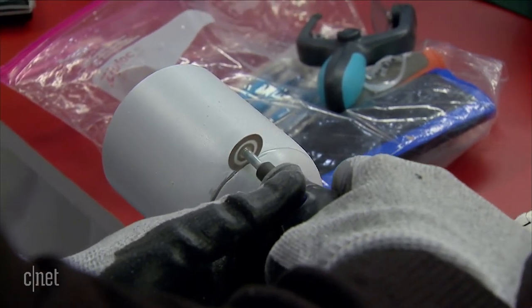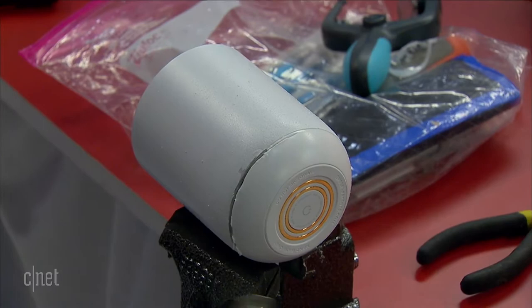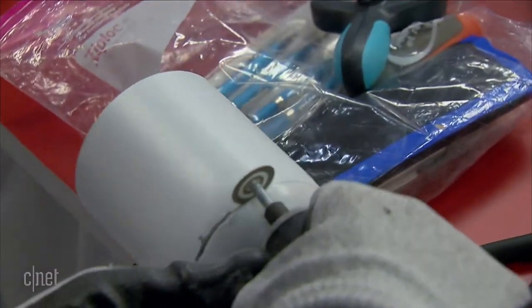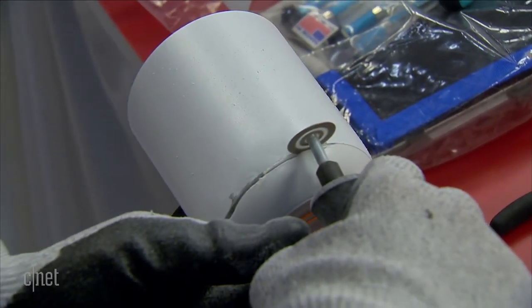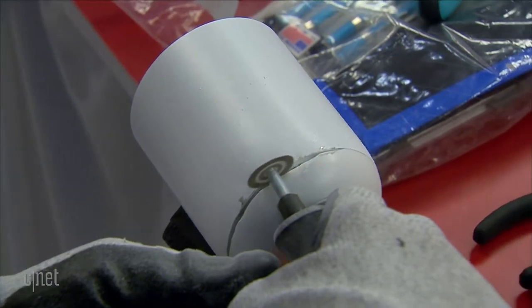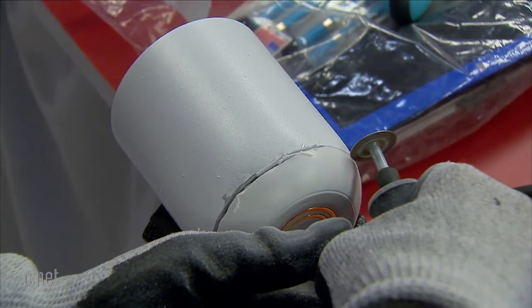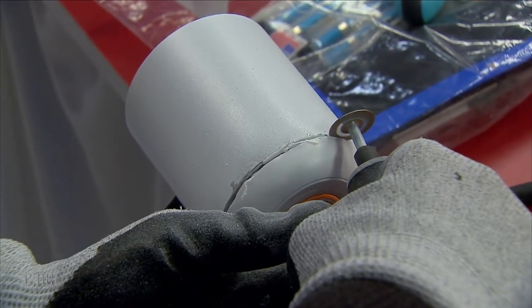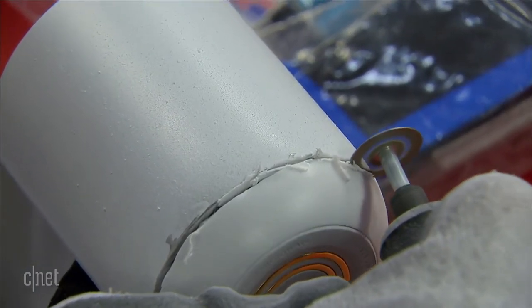We're getting through this slowly. The smoke that's coming out isn't from the battery — it's just from the plastic melting. I'm going slow because I know that the lithium-ion battery is right behind this. It does take a little bit of time — not sure whether we'll get through the whole thing during this segment, but we're going to give it the old college try.